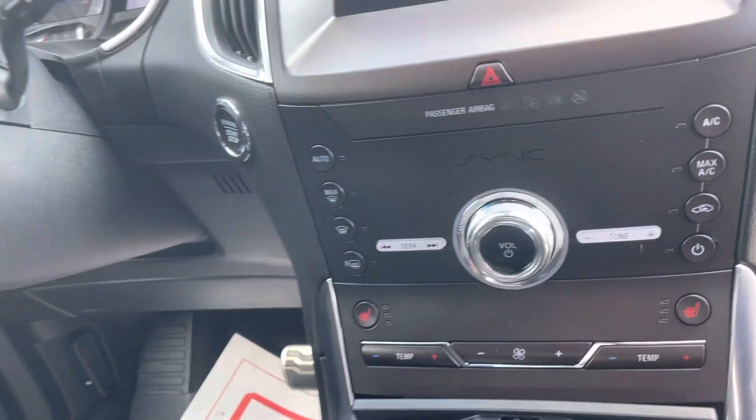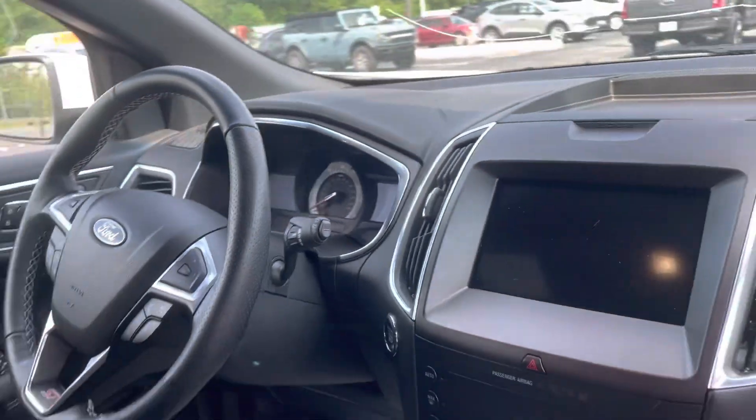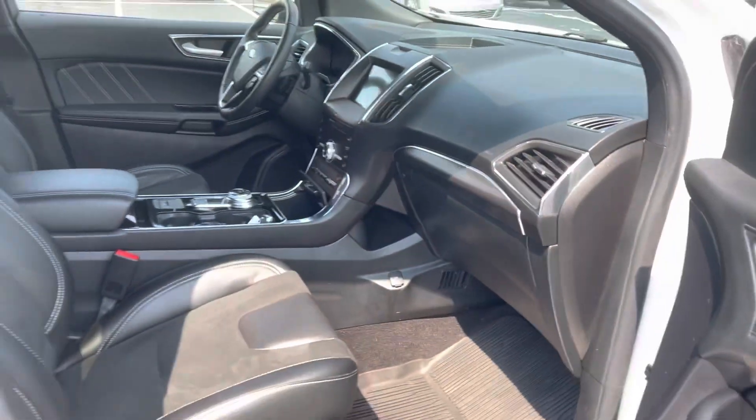You've got your touchscreen, climate controls — dual climate controls. Push button start, remote start. You've got FordPass, so you can remote start, lock, and unlock from your phone.